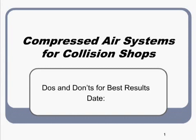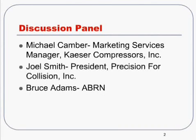Welcome to the webcast, Compressed Air Systems for Collision Repair Shops. This webcast will help you understand how to get the best performance from your air system. It will be presented by Michael Kamber of Kayser Compressors and Joel Smith of Precision for Collision, a California-based provider of equipment and shop design services to the collision industry. I'm Bruce Adams, Managing Editor of ABRN, and I'll be the moderator.